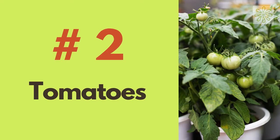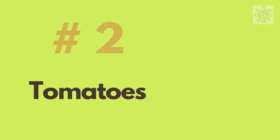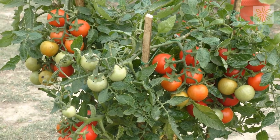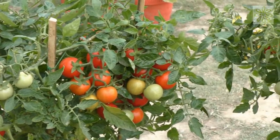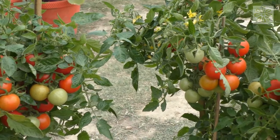Tomatoes. We all love tomatoes — it has several varieties. But choose cherry or grape tomatoes as they can be grown quickly in small spaces. You can grow them in containers and put them on a patio or a deck.